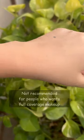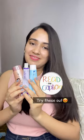It also gives a makeup-like finish, but is not recommended for people who want full coverage makeup. Do give it a try!